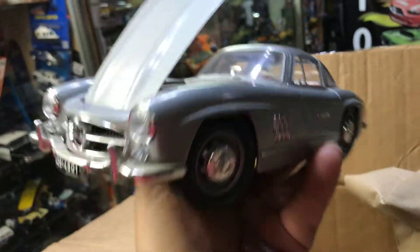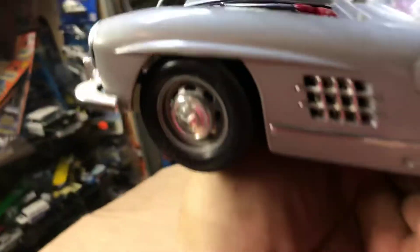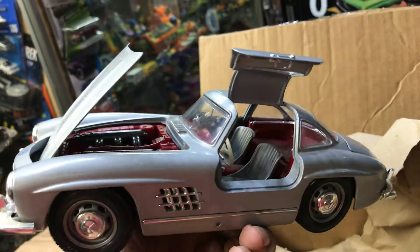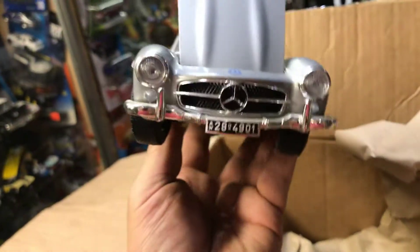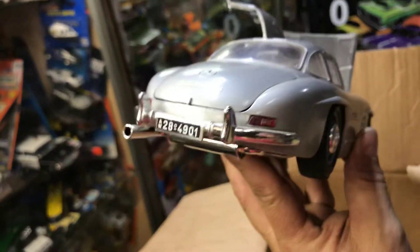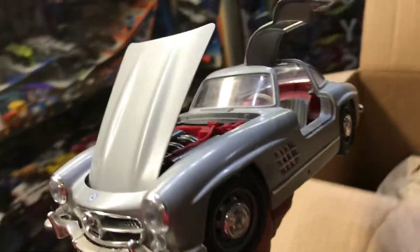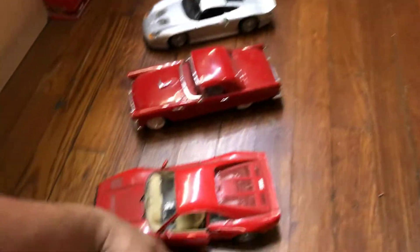It's a Mercedes gull-wing. Pretty cool — let's see how the door goes up. Yep, 1:18 scale. Only if I win the lottery could I get the real one, or at least a replica.